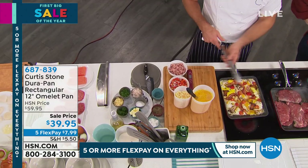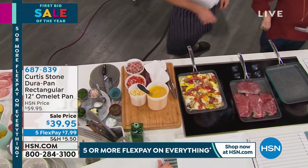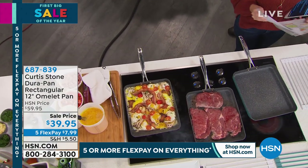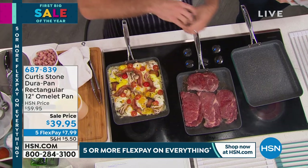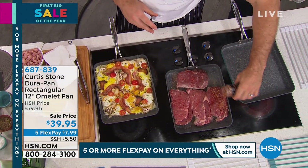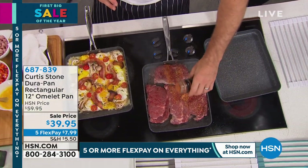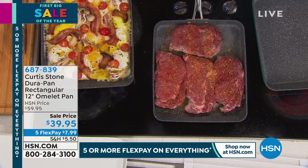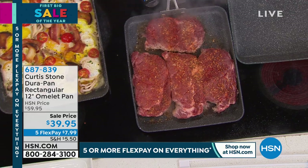Five interest-free credit card payments of $7.99. You have your choice of red, turquoise blue, and we have some left in stone gray. It's 12 inches by 10 inches and just over an inch in depth, but there's a lot of real estate in this pan — specially designed.